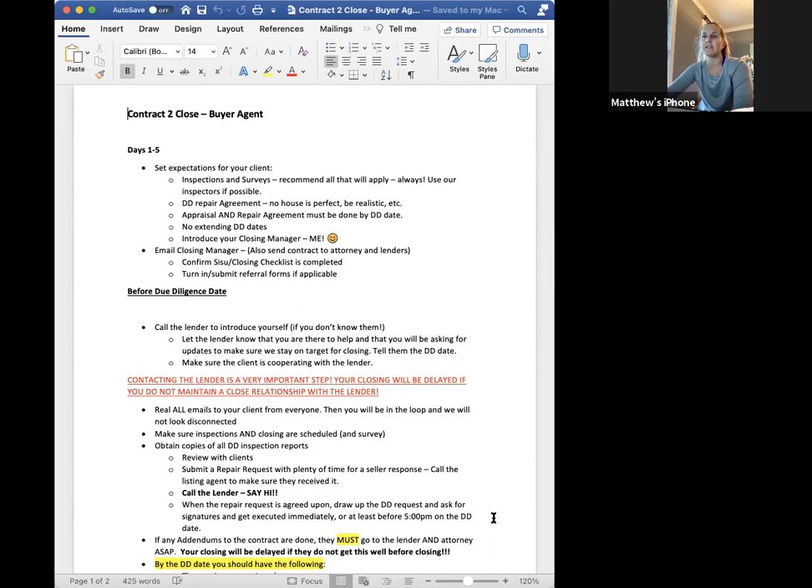Days one to five: the biggest thing I remember from when I started was that setting expectations was huge. When you're meeting with your clients and go under contract, just let them know what's coming. Most of you guys are doing this, but first-time home buyers or people who've only done this once or twice have no clue. So making sure that expectations are set in the beginning is huge.